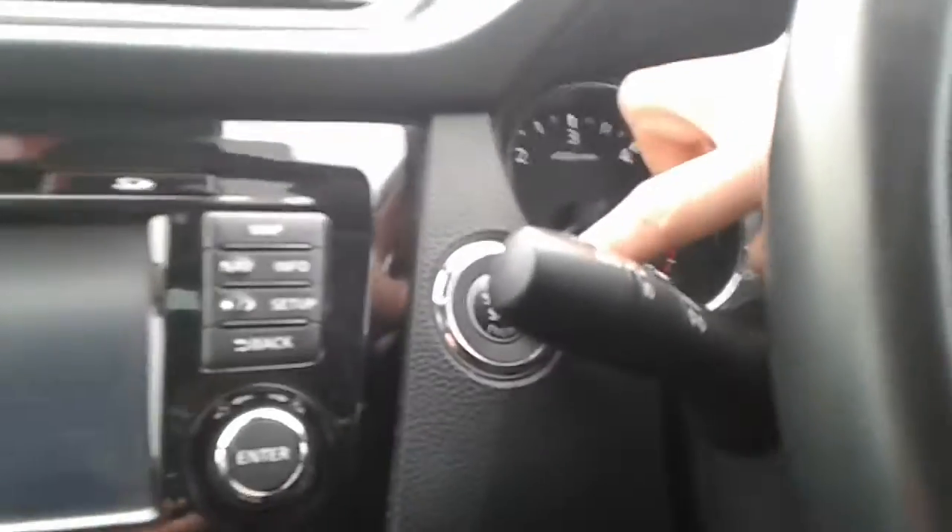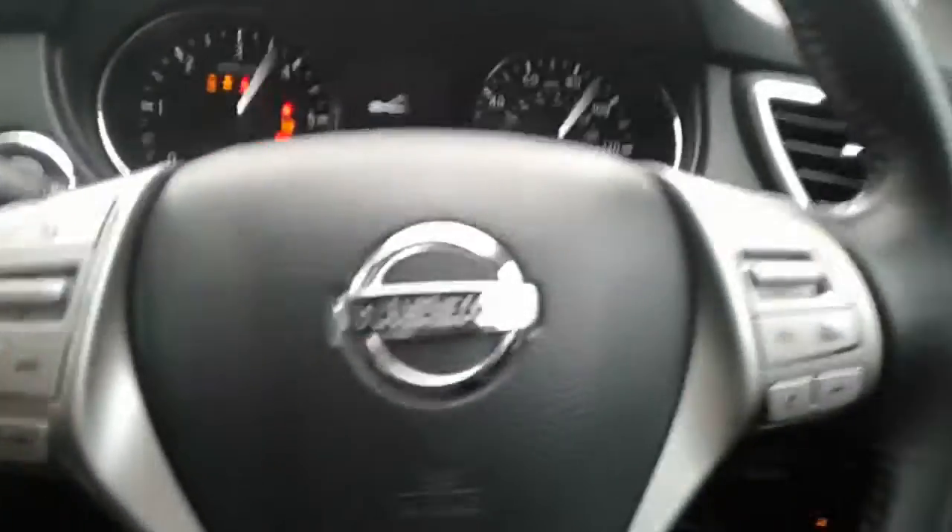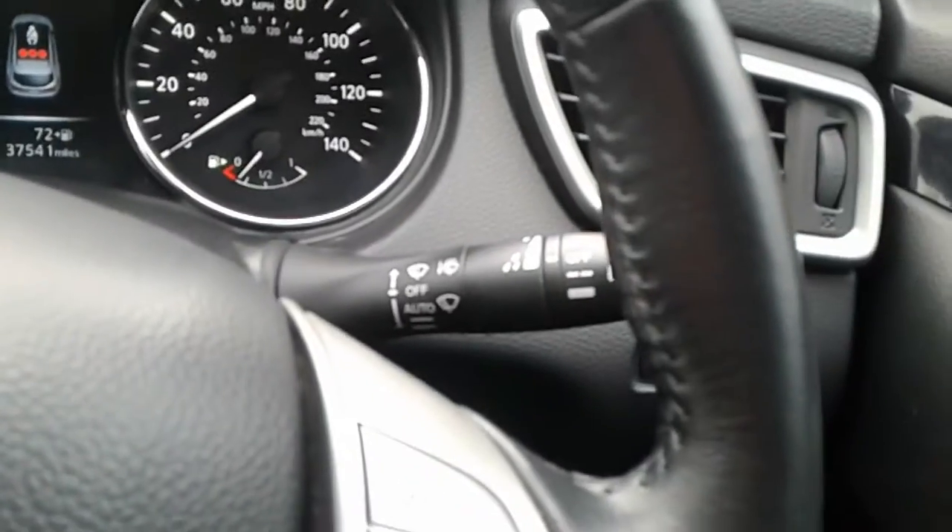There is a stop/start button in here. We do have steering wheel controls for cruise control, telephone and radio. The vehicle comes with automatic wipers and automatic lights.